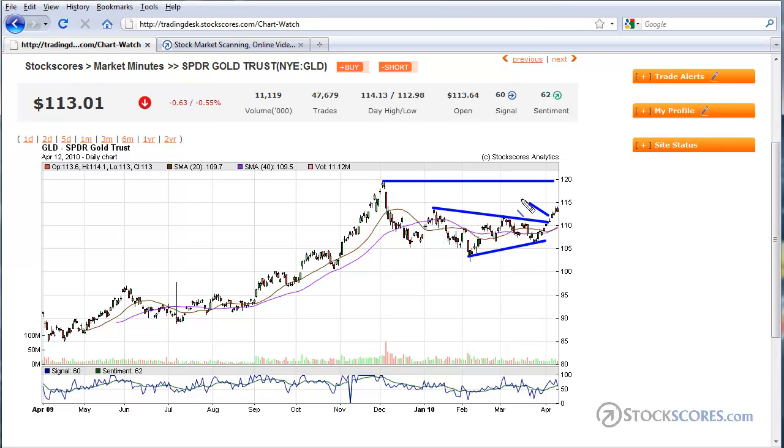This is symbol GLD, and where I had been neutral on gold before, I'm now getting a little bit more optimistic on the gold chart, although today's market action may be an indication that a pullback is likely in the near term.